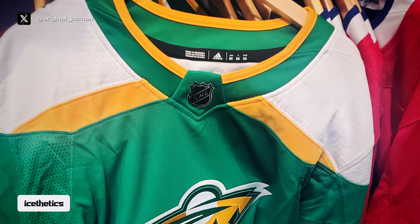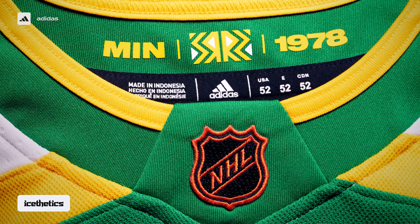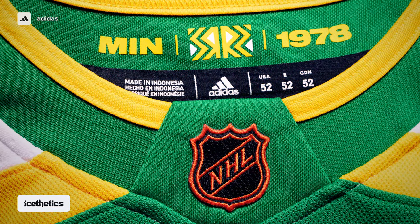Second, the NHL shield on the front of the collar is the standard silver and black, instead of the orange version that was used on all of last year's Reverse Retro jerseys.